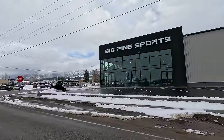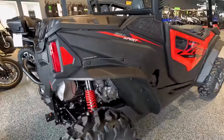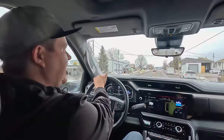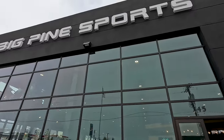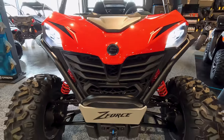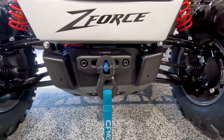We're gonna be pulling up to Big Pine Sports and picking up that surprise that we're gonna be giving away to one of you awesome people that are present at the Off-Road Games in Hurricane, Utah. We've teamed up with Big Pine Sports and CFMoto to give one of you lucky people at the Off-Road Games the CFMoto side-by-side.